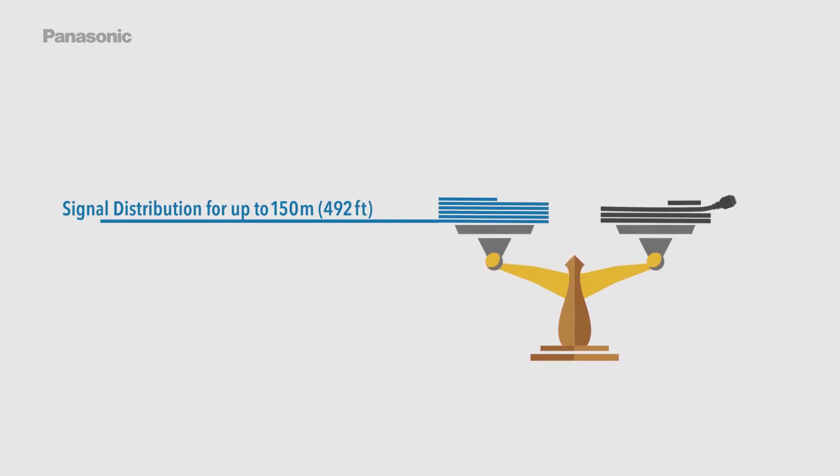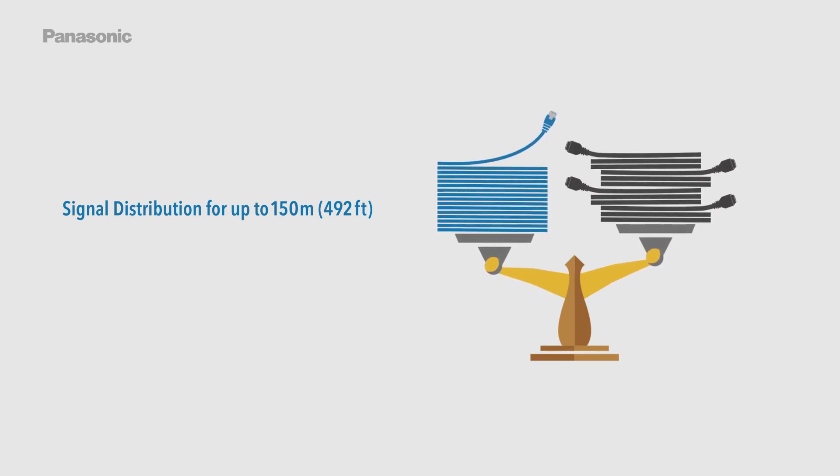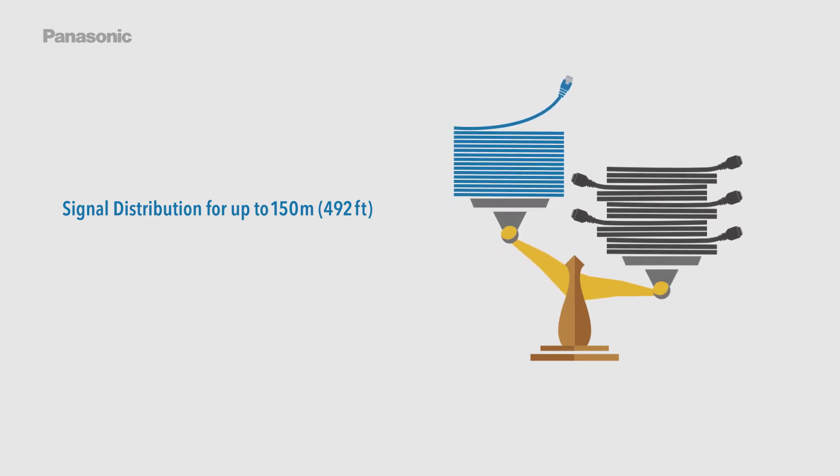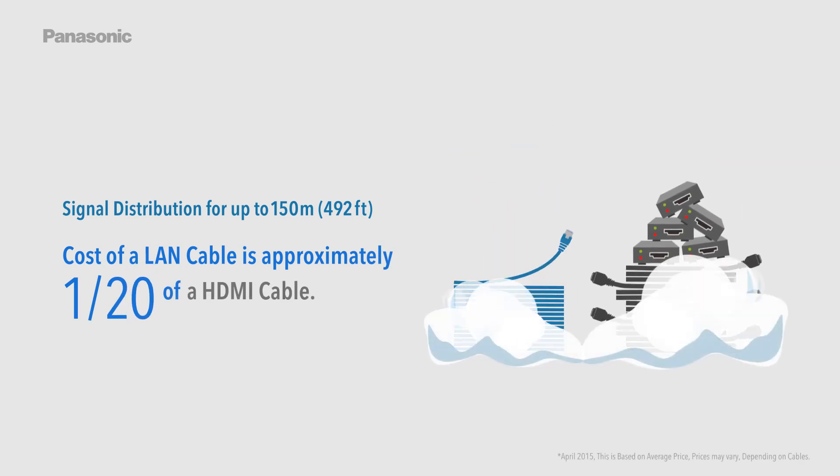DigitalLink provides signal distribution for up to 150 meters or 492 feet. The cost of a LAN cable is approximately one twentieth of an HDMI cable, making it a highly cost-effective solution.